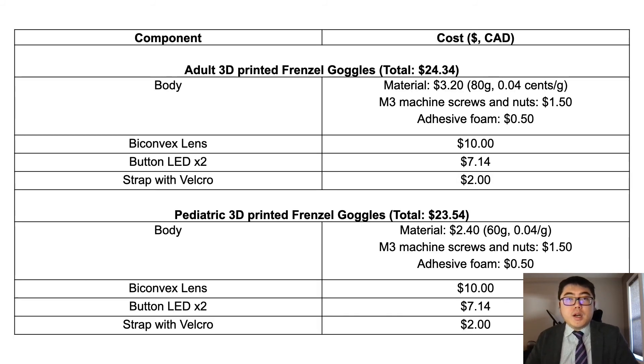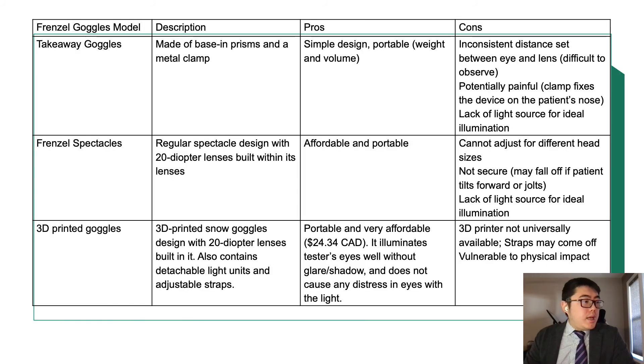Overall, the 3D printed goggles cost approximately $24.34 for the adult version and $23.54 for the pediatric version. In comparison with other affordable Frenzel alternatives, our design is closest to the original Frenzel goggles without sacrificing fit, form, and function.